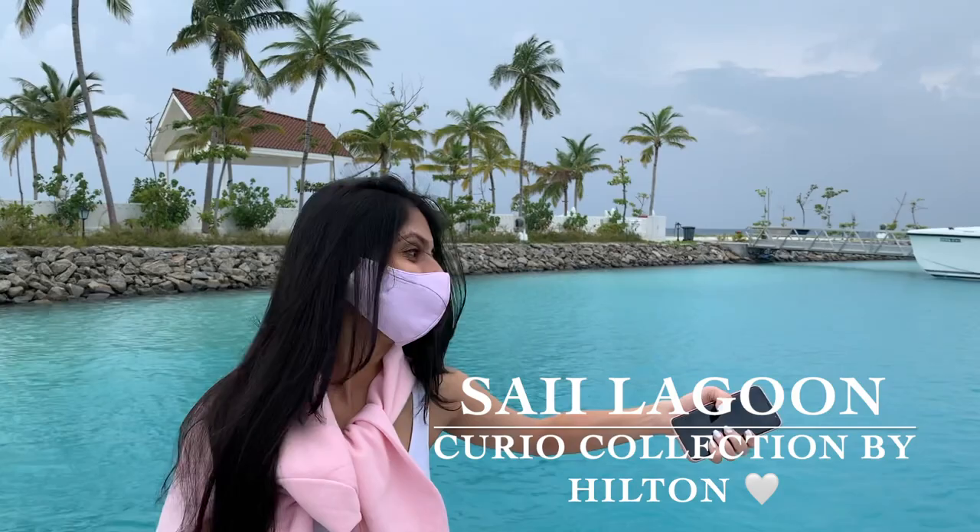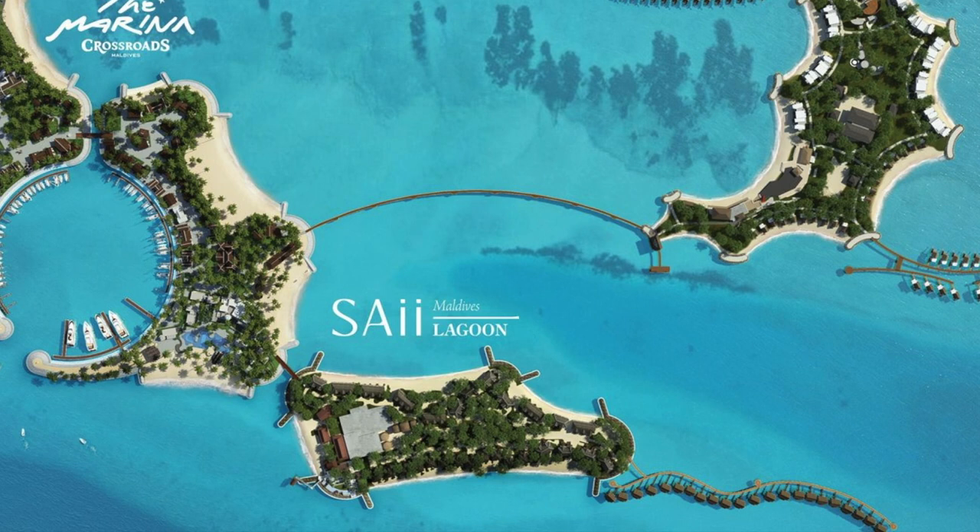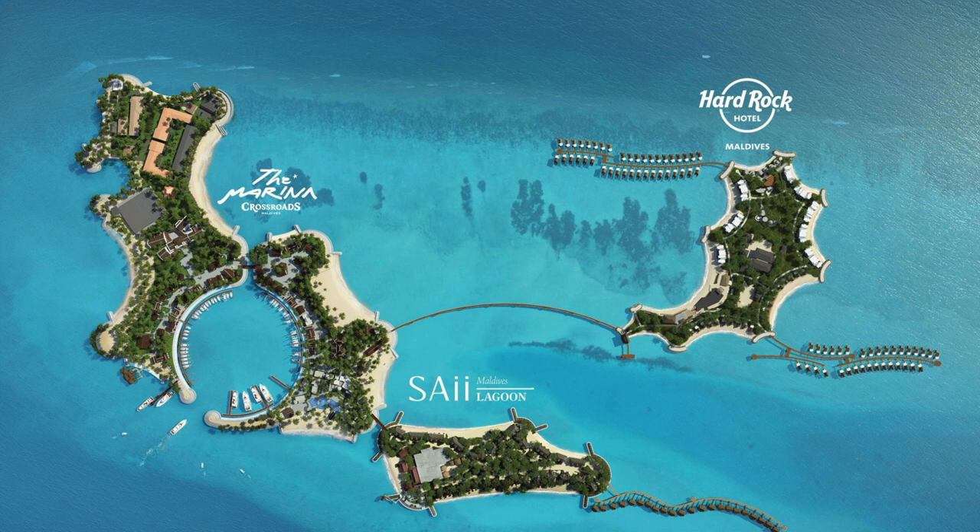We have finally reached the Sire Lagoon Curio Collection by Hilton and it's our place for the next three nights. Sire Lagoon Maldives is a part of an extremely unique destination called Crossroads. Crossroads Maldives is the country's first integrated leisure and entertainment resort. It has two resorts — the Hard Rock Hotel Maldives and the Sire Lagoon Maldives.